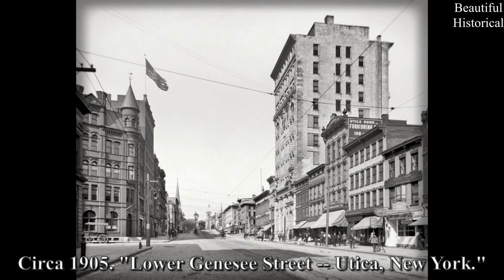Circa 1905: Lower Genesee Street, Utica, New York.